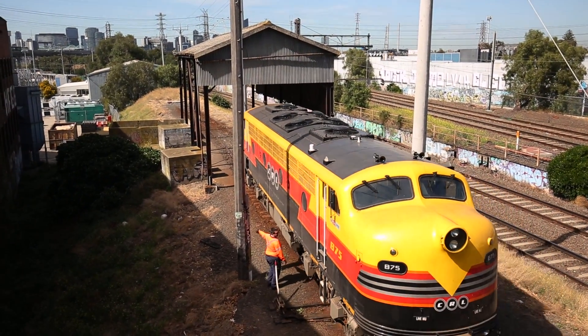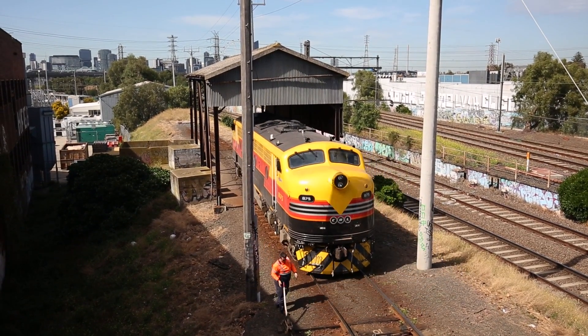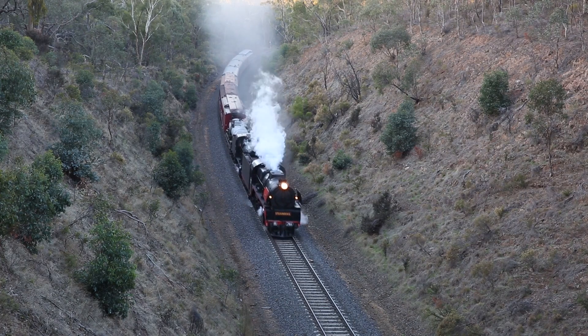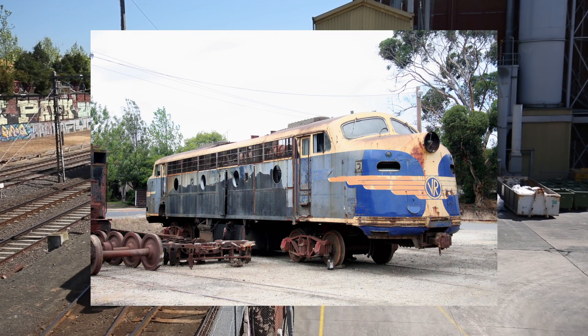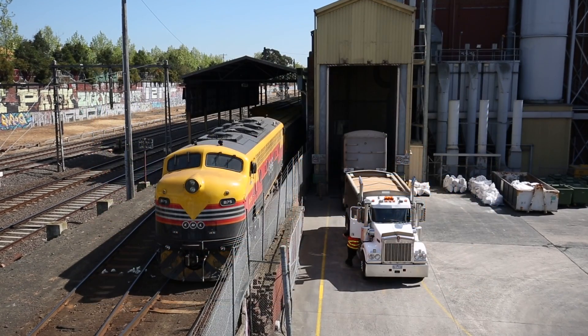This stunning-looking B-class locomotive you're watching is B75, which entered service in July 1953 — only 15 months after R761 first hit the rails. Here's a photo taken of it in 2007. I don't think anybody would have believed at that point that it still had a future in commercial freight service, but here we are.